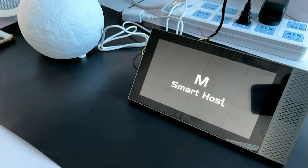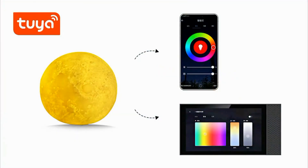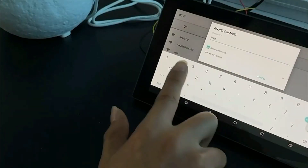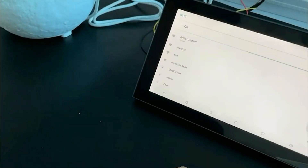1. In-Wall Touchscreen Control: the device features a 6.8-inch touchscreen interface that is designed to be installed directly into a wall. This allows for a sleek and seamless integration into your home's decor. Users can interact with the device by tapping and swiping on the screen.